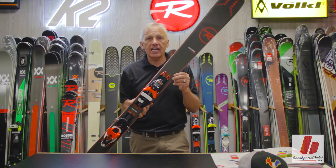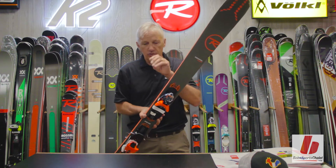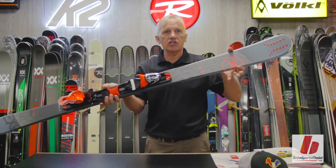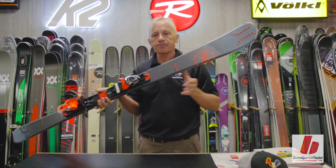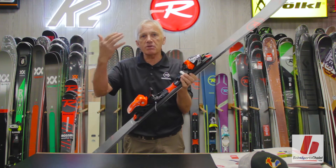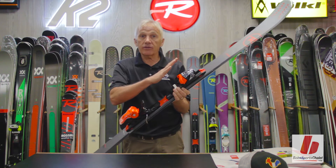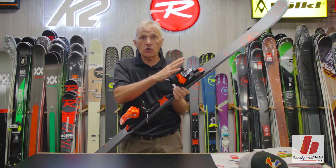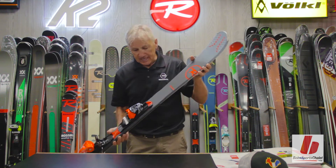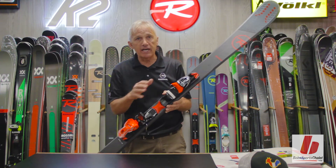The Experience 88 is purchased and available either flat or sold as a system, as you see it here. A model referred to as an Experience 80 means it's going to be 80 millimeters underfoot. The Experience 80 is going to be a little bit more suited for an aggressive intermediate level skier, somebody who skis the whole mountain. They want a little bit of width to enjoy softer snow conditions, and maybe a little bit of narrowness to enjoy an occasional bump run. In this particular model, it's sold integrated only, so it comes with the Look binding.